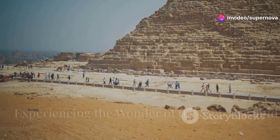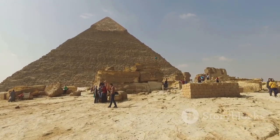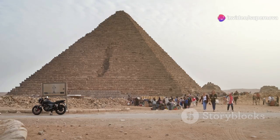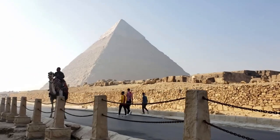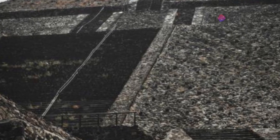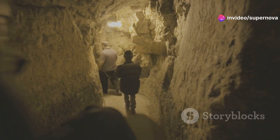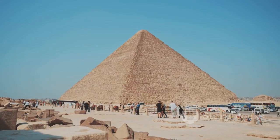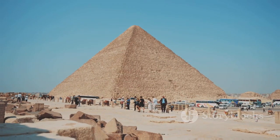Today, the Step Pyramid of Djoser is a UNESCO World Heritage Site and a popular tourist destination. Visitors from around the world come to marvel at its ancient architecture and learn about the history of ancient Egypt. Walking through the Step Pyramid complex is like taking a journey through time — visitors can explore the pyramid's exterior, admire its stepped silhouette and intricate stonework, and descend into the cool darkness of its underground tunnels and chambers, imagining the rituals and beliefs of the ancient Egyptians.